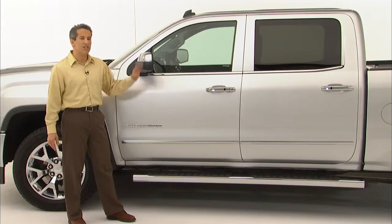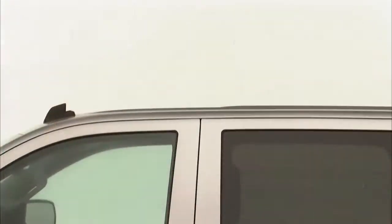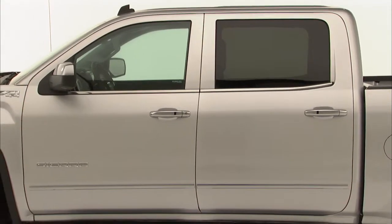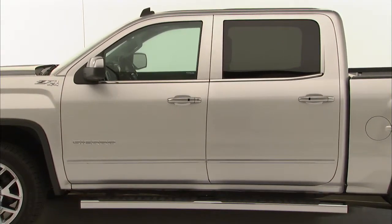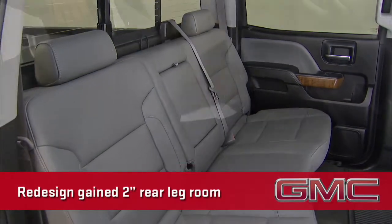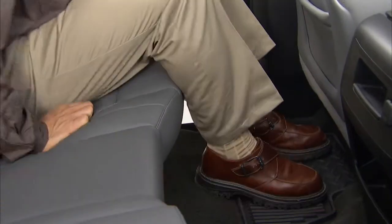The cab of Sierra is completely redesigned. Instead of upsizing the crew cab to create more rear seat room, which would have added weight, we moved the B-pillar forward, thinned up the front seats, and moved the rear seat back a bit. This helped us gain 2 inches of rear leg room.